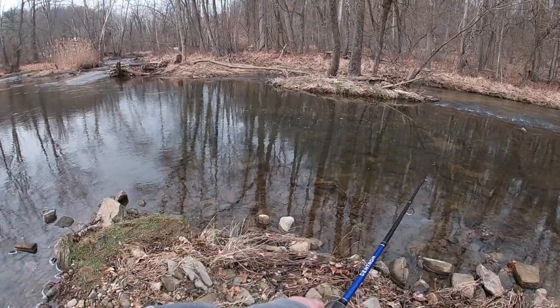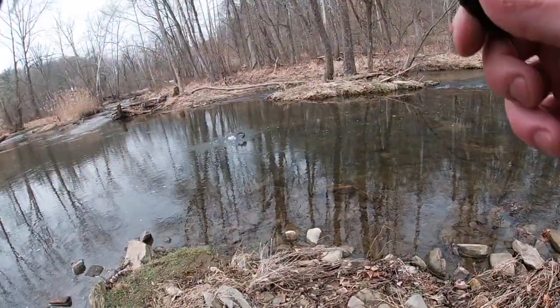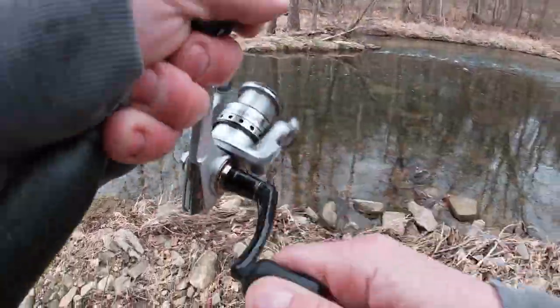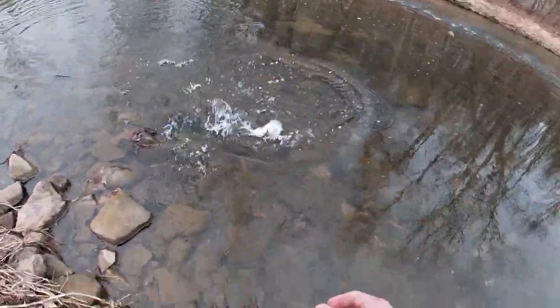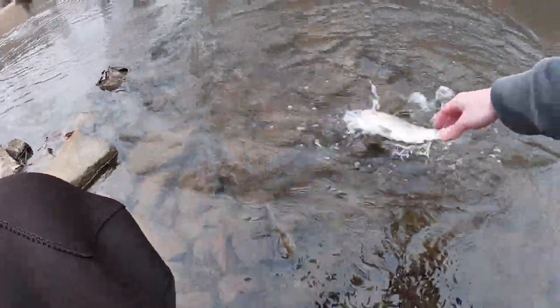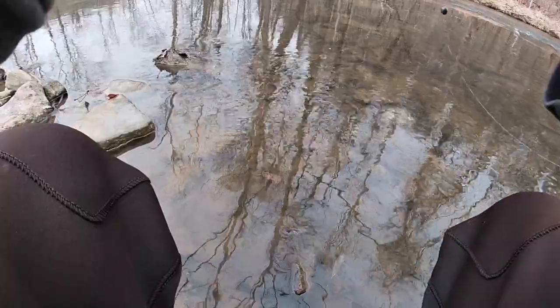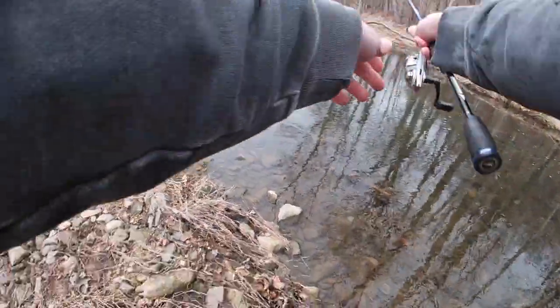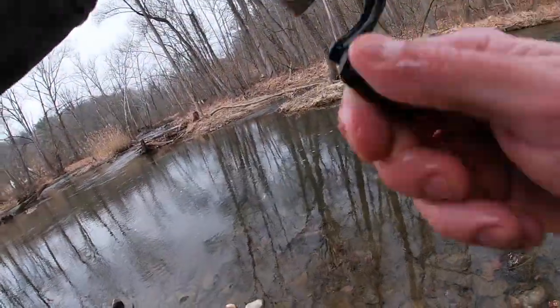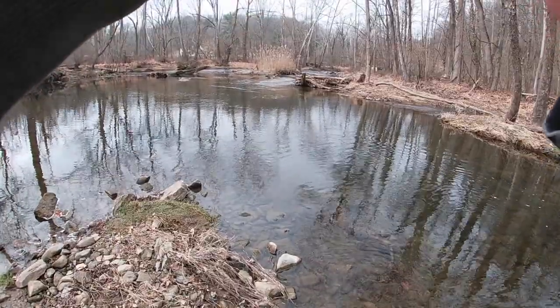Kind of a random hole here — let's see if anything's hanging out. Yep, there was something! We got another — a rainbow this time, adding a little variety. And there is another — and he's off. We have numbers and variety of species. Let's call that number three. There's another — ah, I lost him. That would have been number four.